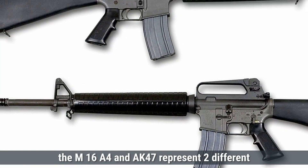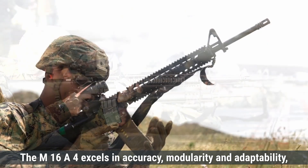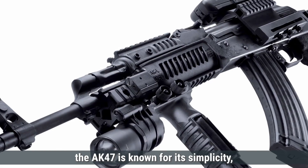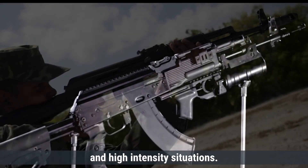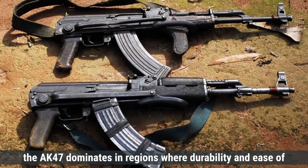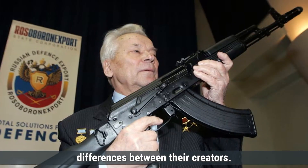In summary, the M16A4 and AK-47 represent two different approaches to assault rifle design, reflecting their origins in the Cold War era. The M16A4 excels in accuracy, modularity, and adaptability, making it a preferred choice for precision-based engagements and modern combat needs. The AK-47 is known for its simplicity, reliability, and powerful stopping capability, making it a favorite in rugged environments and high-intensity situations. While the M16A4 is widely adopted by Western nations, the AK-47 dominates in regions where durability and ease of use are critical. Both rifles have left a lasting legacy, symbolizing the technological and strategic differences between their creators.